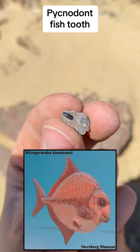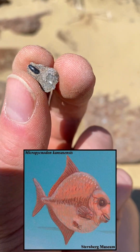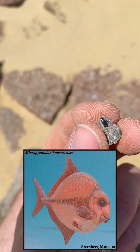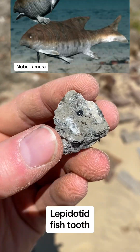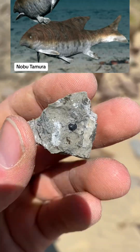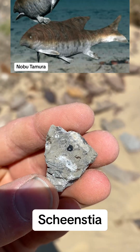This is exciting — this is a Pycnodont fish tooth. The Pycnodonts were crushing fish; they actually crushed up loads of oysters and crustaceans, and they were very plentiful during the Cretaceous period. And this is a tooth of a Lepidotus fish — I forget the exact genus, it used to be classified as Lepidotus but now it's got its own genus name. But a nice little tooth to go in the collection.